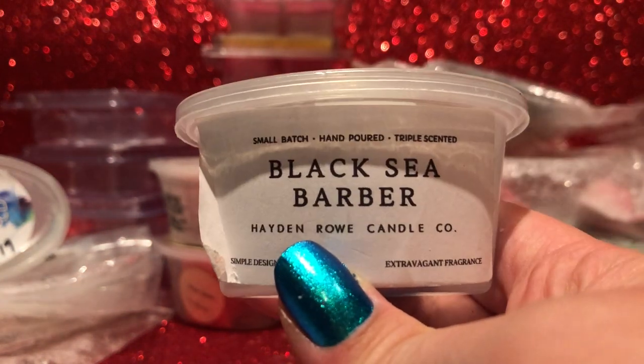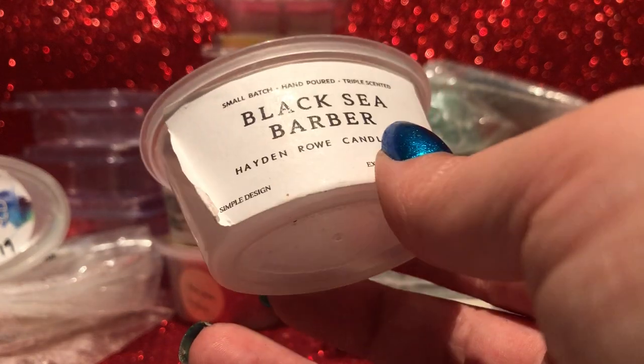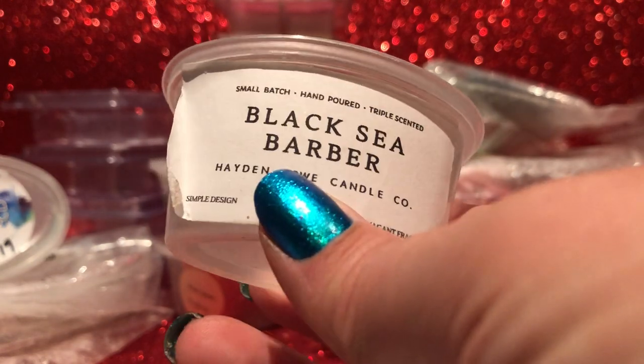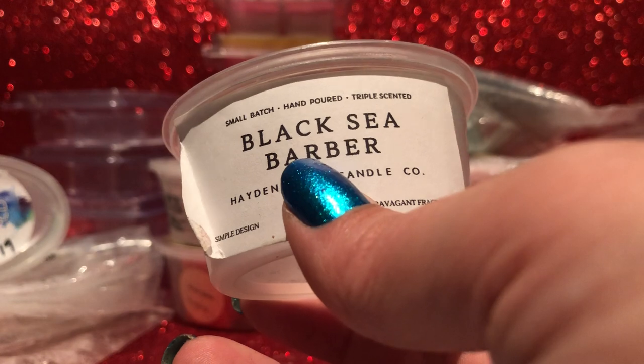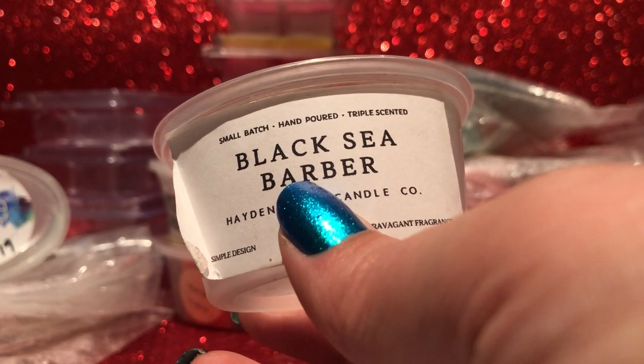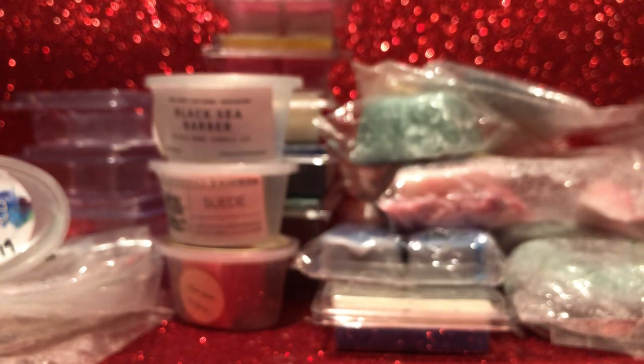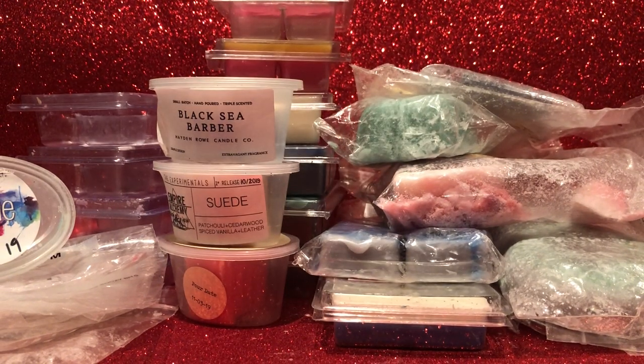Lastly — Hayden Row Black Sea Barber. I had some other laundry-type scents going and put this one on as well. I remember enjoying it last time but this time I didn't notice it — I don't know if that was my nose or the throw. I'll have to give it another go because it smells really nice cold — clean, oceanic, with that barbershop kind of scent, but nicer. I'm not the biggest barbershop fan, but this one is good. It just did much better last time.